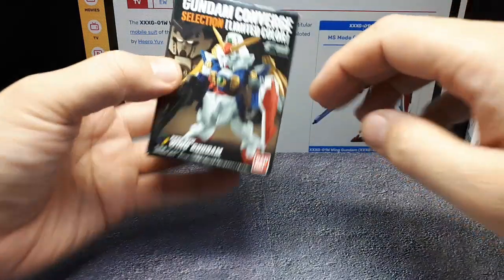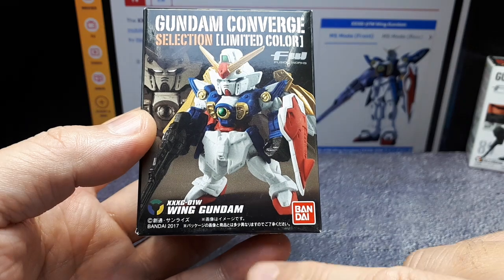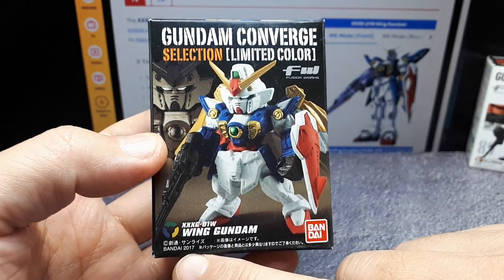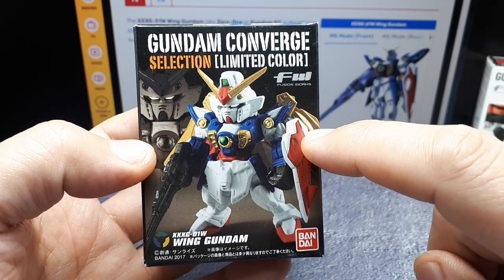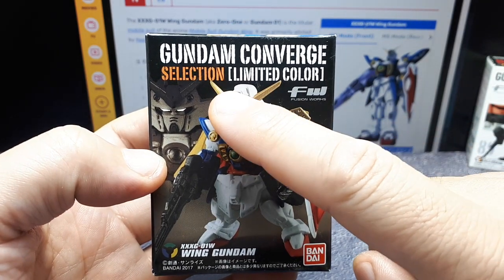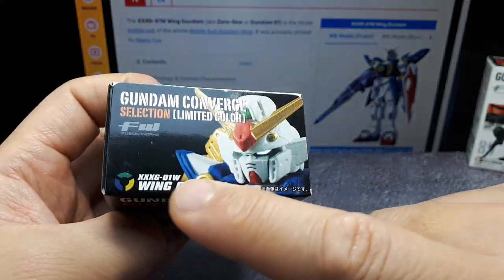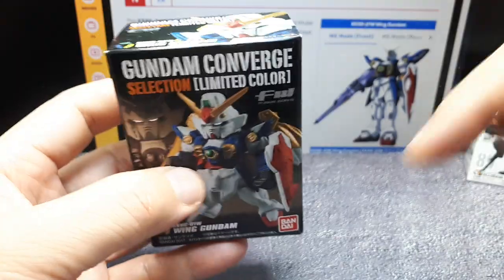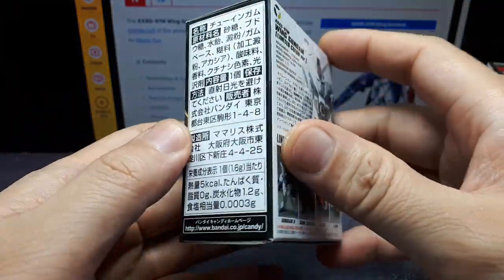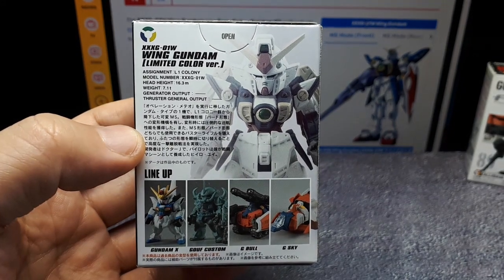So we'll go over this one first. It is called Wing Gundam and that's the chassis code. This came out in 2017, so I think this is a re-release of a previous casting, because it's in this thing called Selection Limited Color and it has no number. Most Converges have a number in the series, so this must have been released beforehand. You can look on Gundam's web page and find out what the original number was.